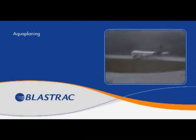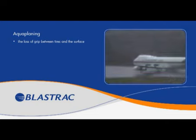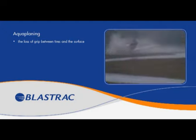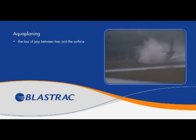The danger on roads and runways during heavy rain is the loss of grip between tires and the surface. When the road or runway is new, it has two characteristics providing a good grip for tires.